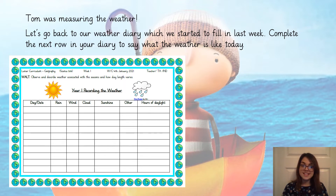All we need to do is fill in today's date, then tick the box if it's raining, tick the box if it's windy, if it's cloudy, if it's sunshine, or if it's anything other.